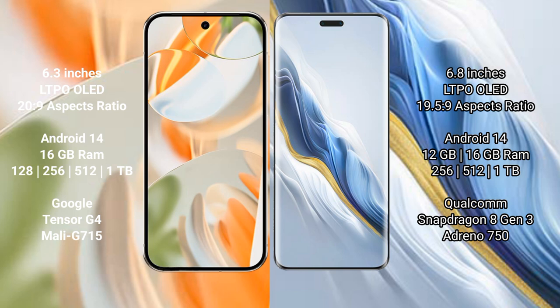Google Pixel 9 Pro is powered by the Google Tensor G4 processor with a GPU model of 115. Honor Magic 6 Pro comes with 12 GB or 16 GB RAM, with 256 GB, 512 GB, or 1 TB internal storage, powered by the Qualcomm Snapdragon 8 Gen processor with GPU Adreno 750.